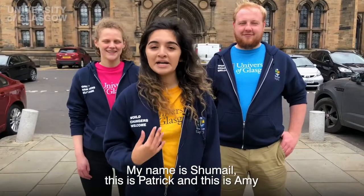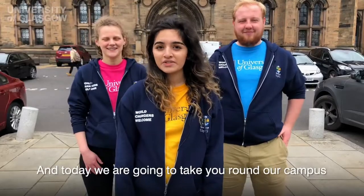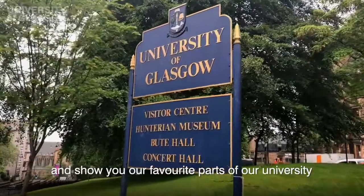Hello and welcome to your very own private tour of the University of Glasgow. My name is Shemail, this is Patrick and this is Amy, and today we are going to take you around our campus and show you our favourite parts of our university.